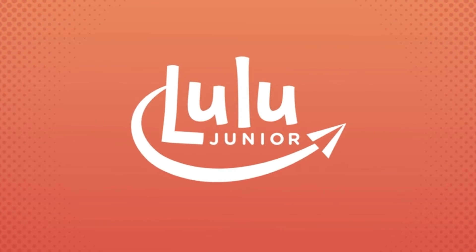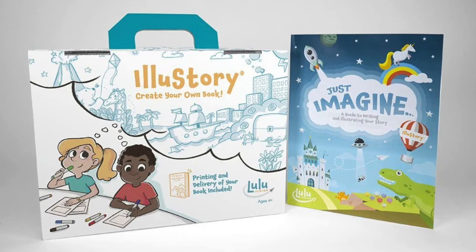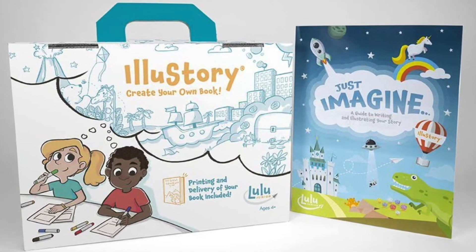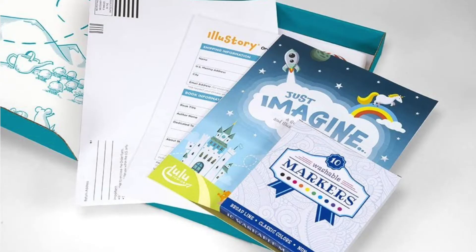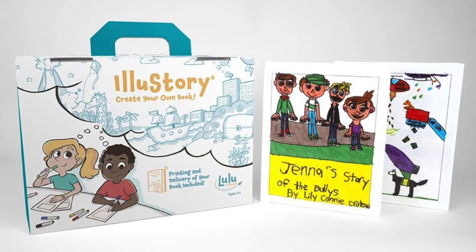There's also a story-making version entitled Lulu Jr. Illa Story Bookmaking Kit. This kit follows along the same lines as the comic book, but it's designed to guide your child through the steps of creating a traditional picture book.